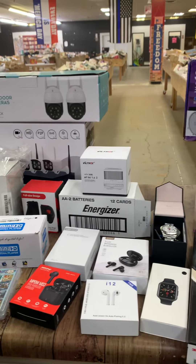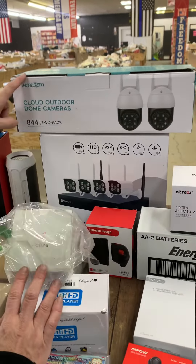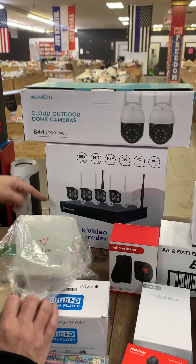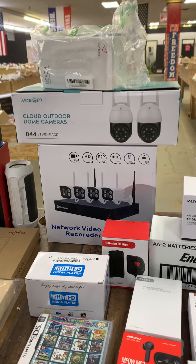We have cards — like tactic cards. A media player, DS games, security cameras, outdoor dome cameras. This one is a system — a network video recorder, kind of like the one we have in here — and yes, they do work.